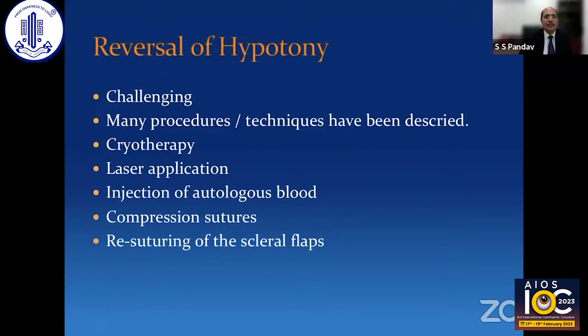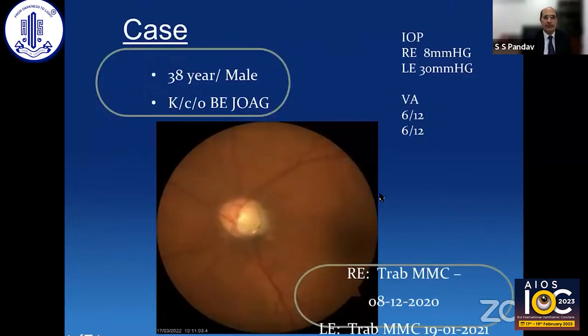Reversal of hypotony is important and quite challenging. Many techniques have been described in the literature, ranging from cryotherapy of the bleb to laser application, injection of autologous blood, compression sutures, re-suturing the scleral flap, and a few more.